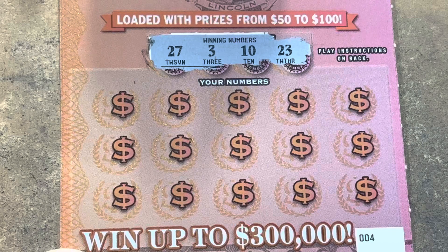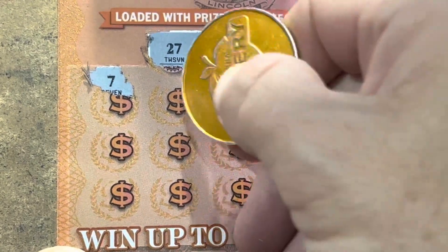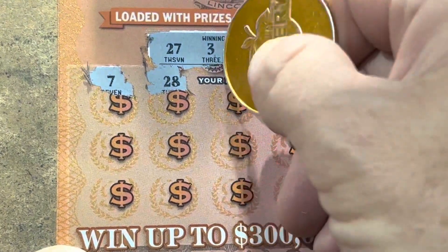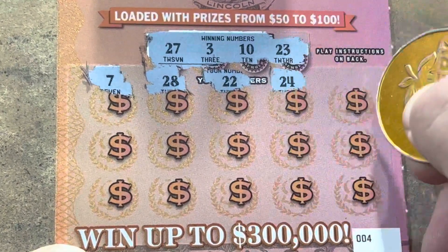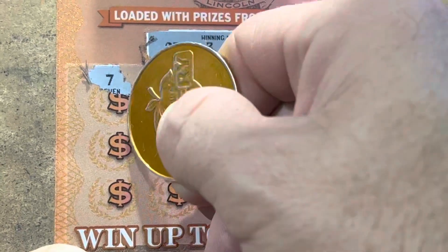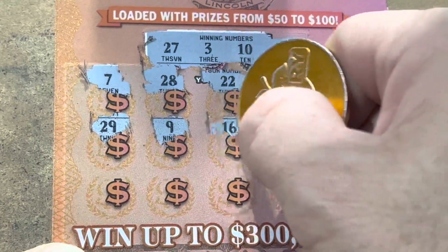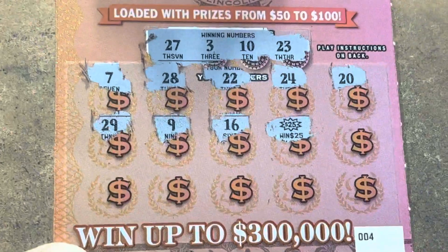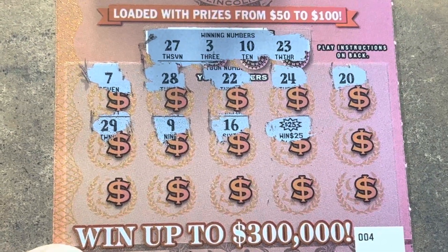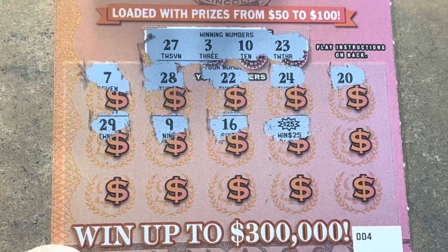We're looking for 3, 10, 23, 27. Here we go. 7 — nope. 28 — one off. 22, we got the 23. 24, we went to the other side. 20, 29. 9, we needed 10. 21, 16. Are you kidding me? There it is! My very first scratch and we found the $25 burst!